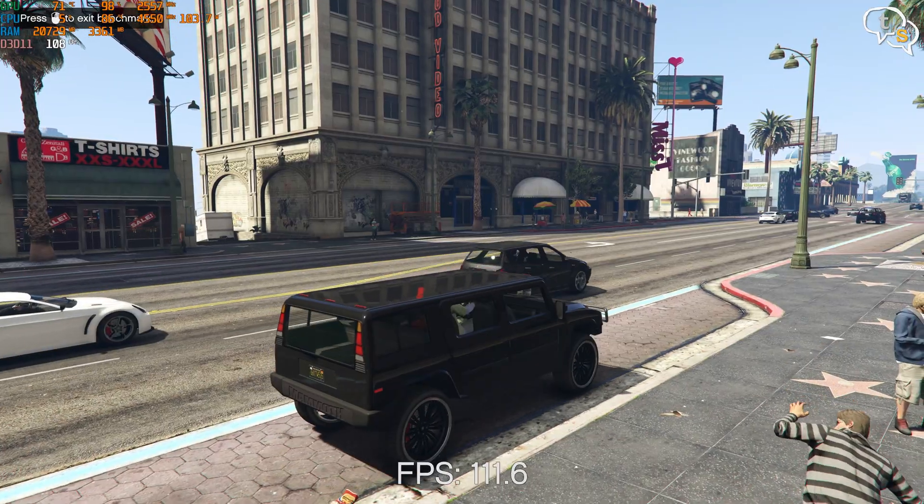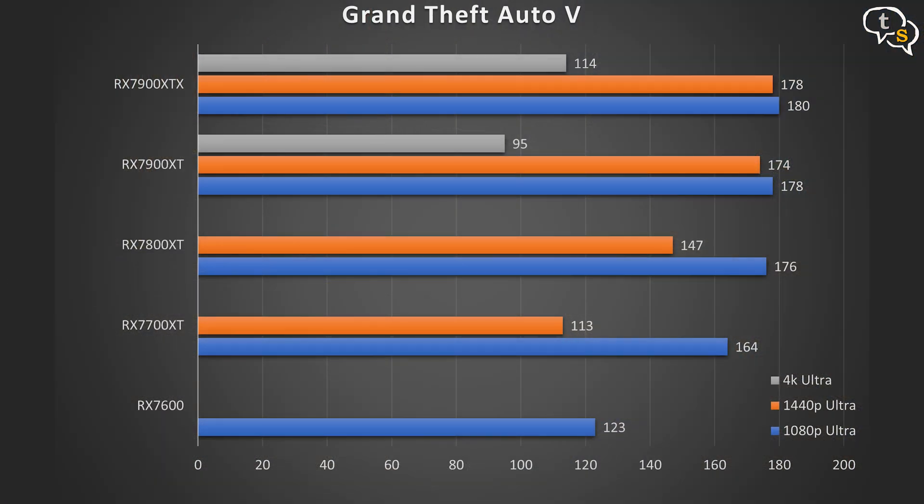Grand Theft Auto V at 1080p: the RX 7600 runs at 123 fps, the 7700 XT at 164 fps, the 7800 XT at 176 fps, and the 7900 XT and 7900 XTX at 178 and 180 fps respectively. At 1440p: 113 fps on the 7700 XT, 147 fps on the 7800 XT, 174 fps on the 7900 XT, and 178 fps on the 7900 XTX. At 4K, the 7900 XT and XTX run the game at 95 and 114 fps respectively.